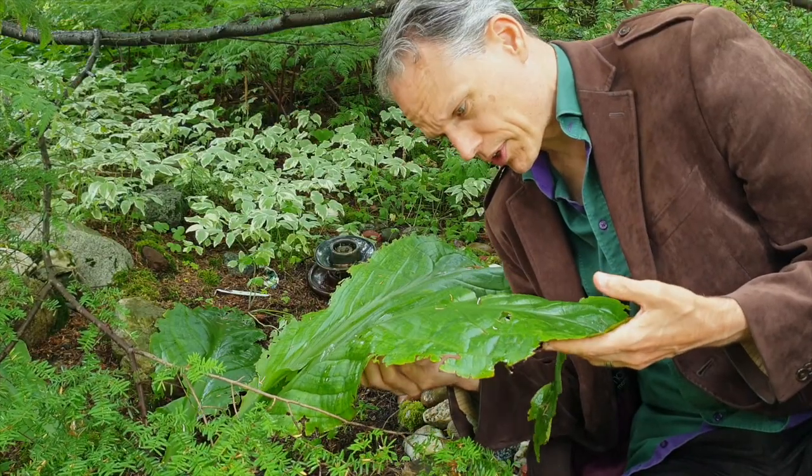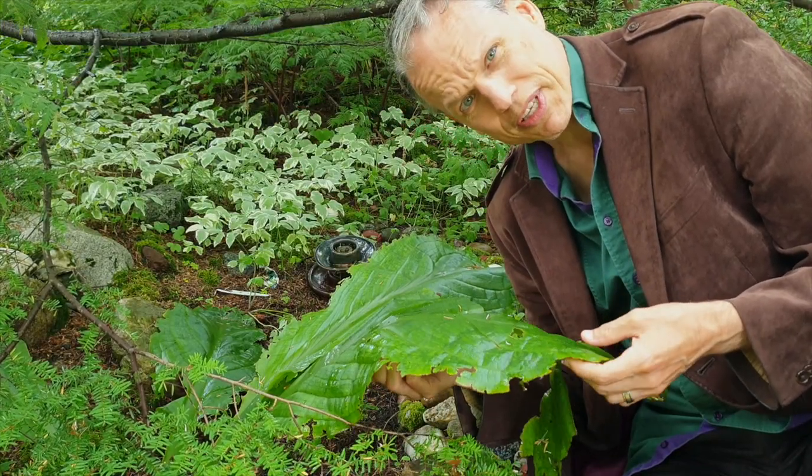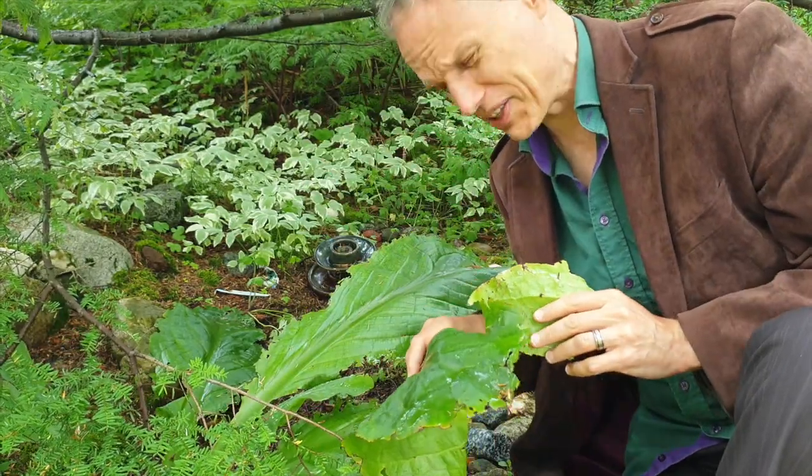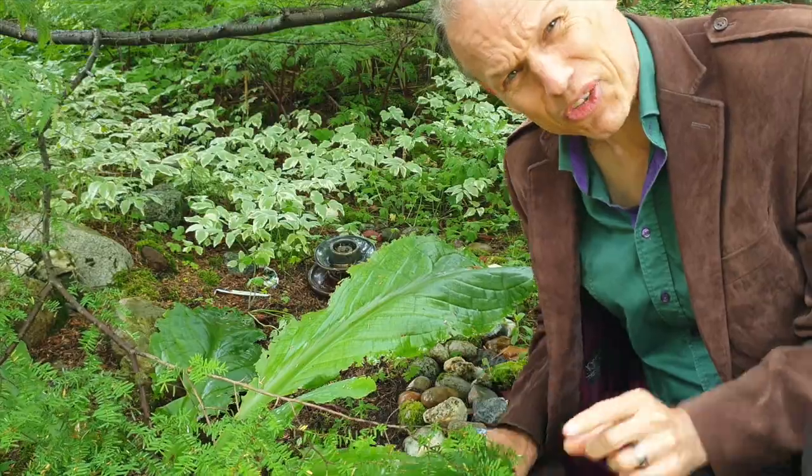Skunk cabbage gets its name for a good reason — break the leaves and it can smell like rotted meat. Yeah, that's not very nice. I did that just for you.